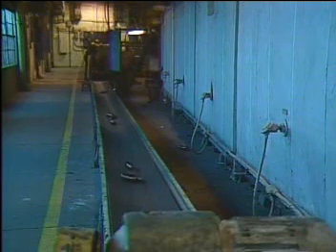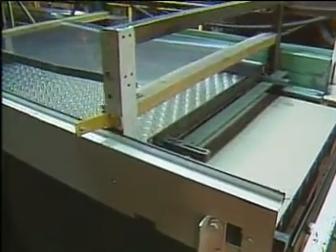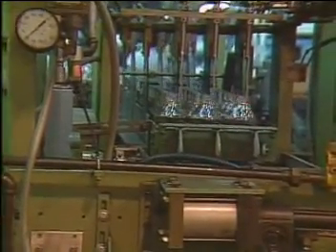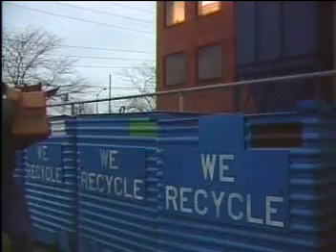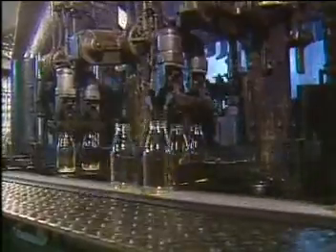About 10% of the bottles go back to the mixture for another try at the process. This particular plant produces 700 tons of glass bottles a day. From here, they go on to various companies that fill them with everything from baby food to beer, then on to the consumer and back to the plant.